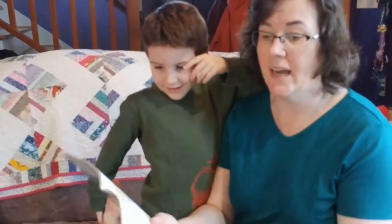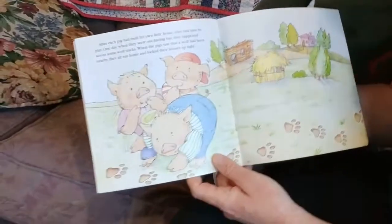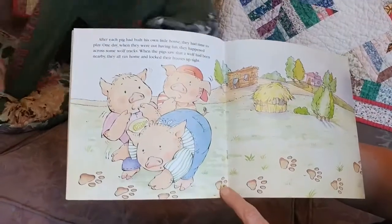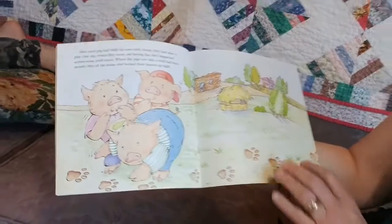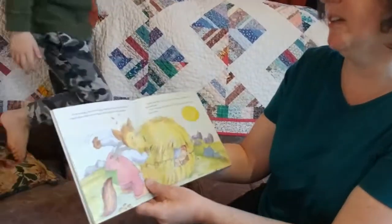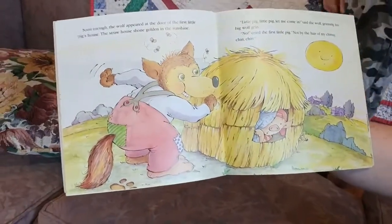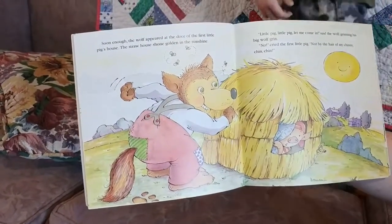After each pig had built his own little house, they had time to play. One day, when they were out having fun, they happened to cross some wolf tracks. When the pigs saw that a wolf had been nearby, they all ran home and locked their houses up tight. We have the straw, the stick, and the brick. Soon enough, the wolf appeared at the door of the first little pig's house. The straw house shone golden in the sunshine. Little pig, little pig, let me in, let me come in, said the wolf, grinning his big wolf grin.